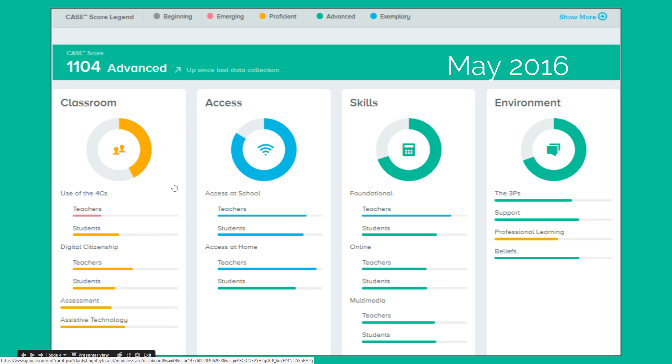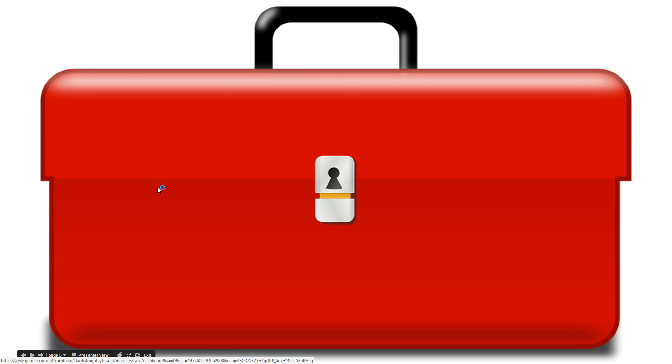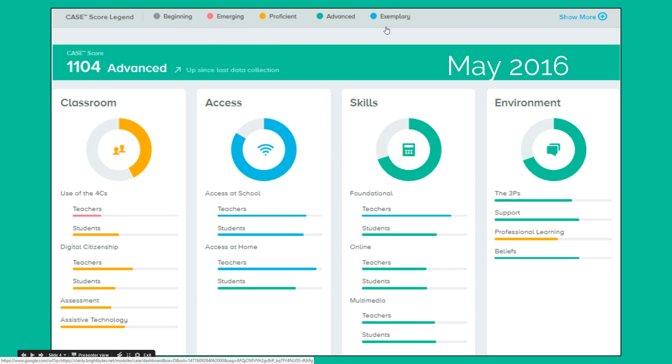I want to call your attention to the classroom domain, because this is where the instructional technology team focuses our training and our work. If you look across the top of this slide, you'll see the legend describing the levels indicated here. As a district overall, we don't have any gray areas where we're only in the beginning stages of technology use. We do have some in the emerging level — this may look like a nice shade of pink, but it's really a red flag for us. We have lots of proficient use, some advanced use, and even some exemplary results. The hot spot in the classroom domain is where teachers' use of the four C's as it relates to technology was addressed.